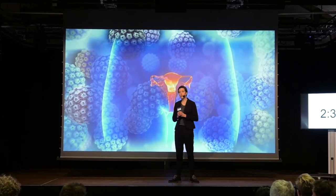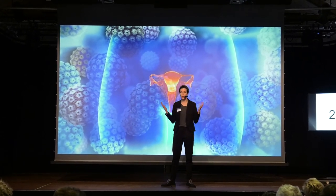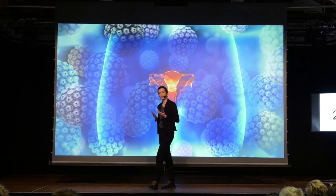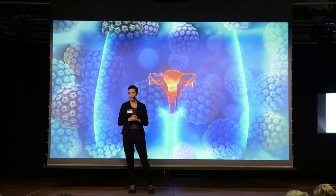But what if I told you that a simple blood sample taken before and after cervical cancer treatment can be used to detect these recurrences before they've had the time to develop?